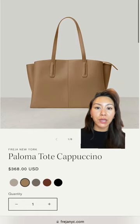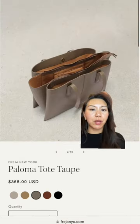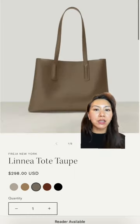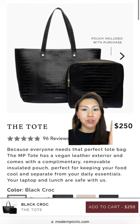Starting out with one of my favorite quiet luxury brands, Freya. I love how the Paloma has different sections, so it helps organize your bag. The colors are so beautiful. If you're looking for a big tote that can fit everything, this Linea tote is really cute.